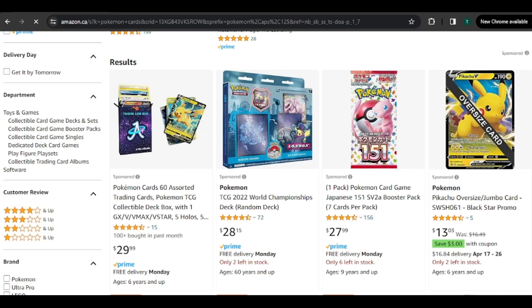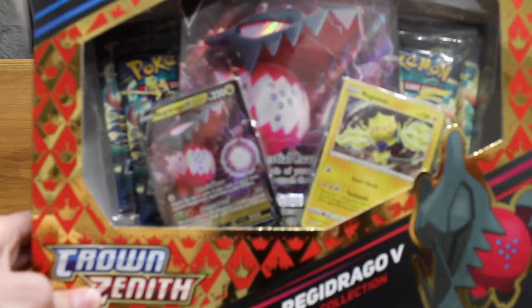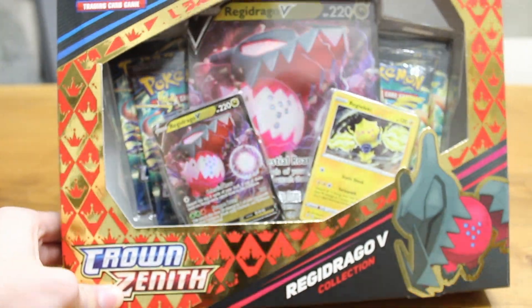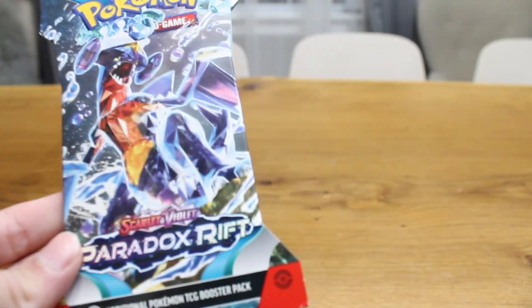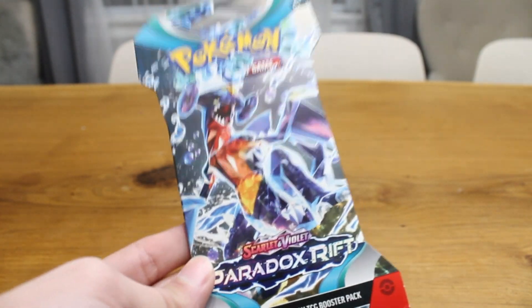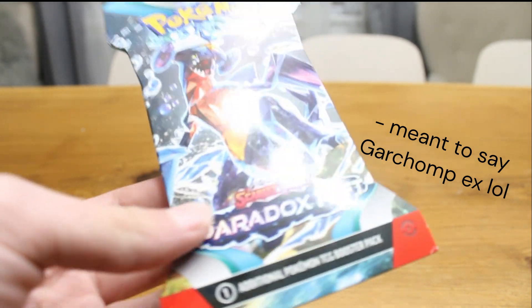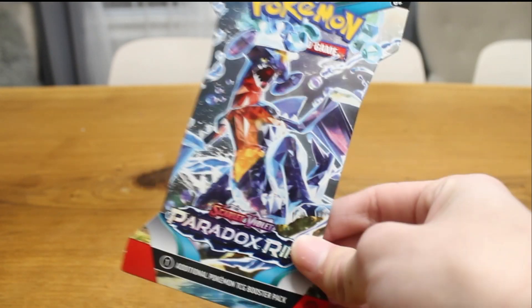We're going to go down to the quantity and buy two Paradox Rift sleeved booster packs — added to the cart. So in about three days for me, I'll probably open the cards that I bought today. For you it will be about three seconds, so time for a time jump. Our products have officially come in the mail. We have the Regidrago V Crown Zenith collection, and then we have our Paradox Rift boosted pack. I did buy two — I gave the other one to my younger sibling and he pulled Gyarados EX out of it. So that was pretty cool.